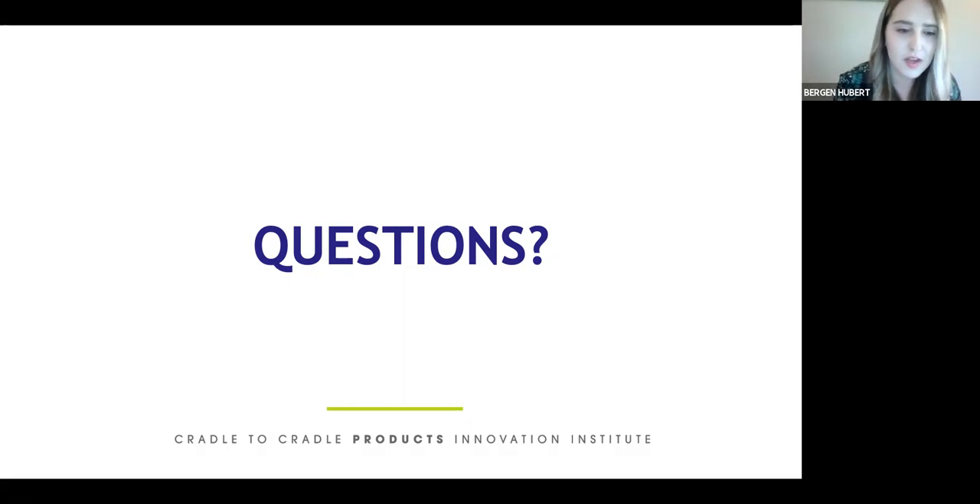Thank you all for your thoughtful questions. We will try to pass remaining questions to the panelists for follow-up. Thank you to all of our speakers — Kelly, Kendra, and Rachel — and thank you all for attending. The webinar recording and slide deck will be sent to you in a follow-up email and will also be available on demand on our website. Our Making Positive webinar series continues on June 4th with Built Environment and Circularity, and we also have Cosmetics and Fashion and Textiles webinars coming this summer. Thank you and stay safe.